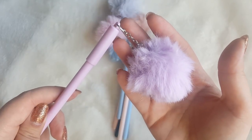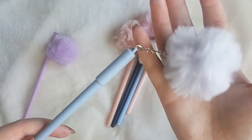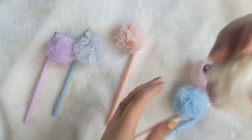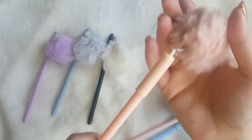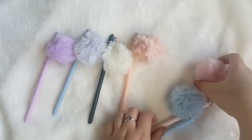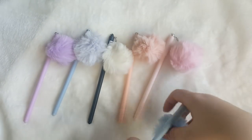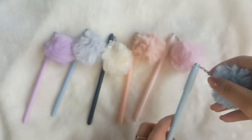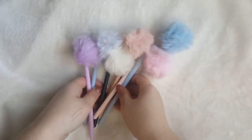This set of six pom-pom pens cost me £3.82. You've got purple, grey, a black pen with a white pom-pom, then peach, pink, and light blue. So £3.82 for the set of six, and I can reuse the pom-poms.